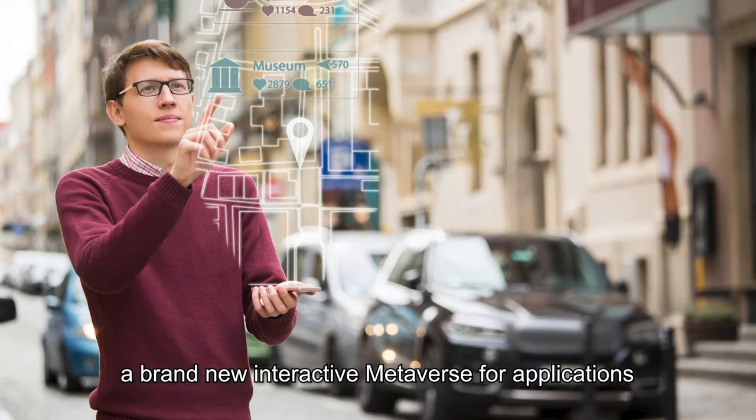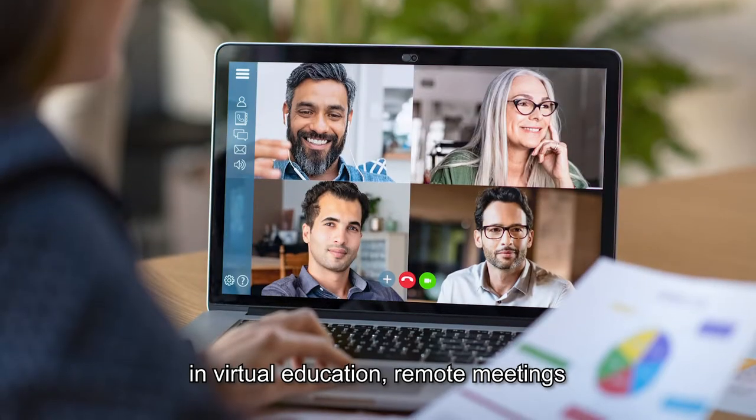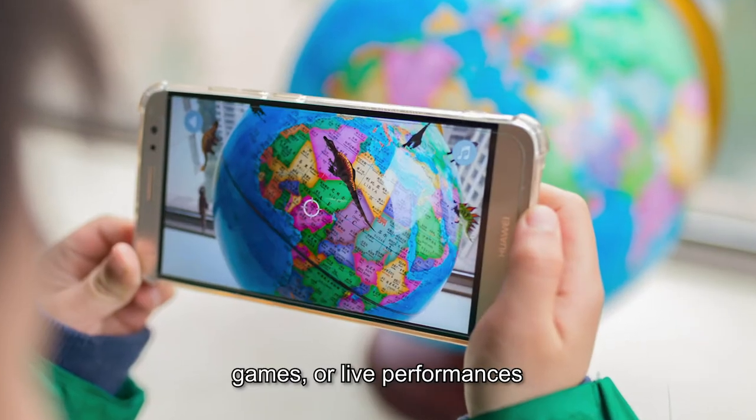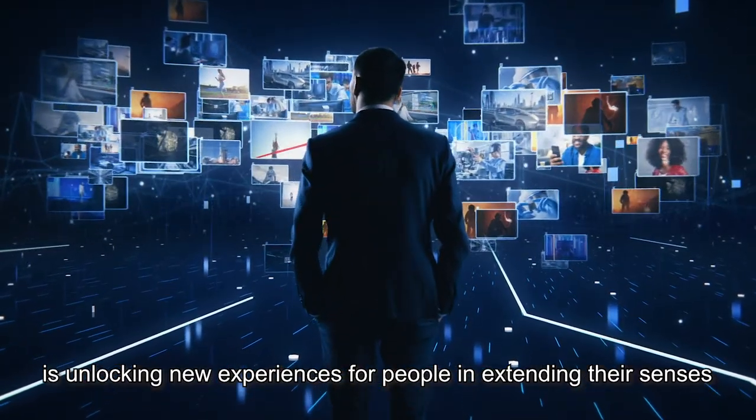With the vibrant development of AR and VR, a brand new interactive metaverse for applications in virtual education, remote meetings, games, or live performances is unlocking new experiences for people in extending their senses.